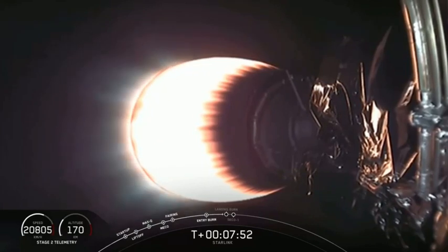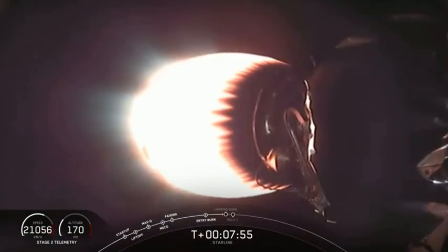For those of you just joining us, we did have a successful liftoff at 10:30 p.m. Eastern time from Cape Canaveral. The first stage was able to successfully separate and is now heading back for its third landing attempt in its history.